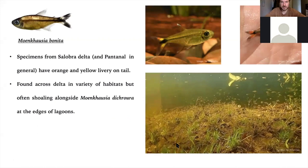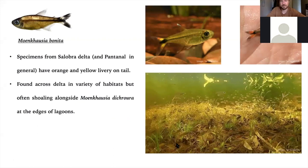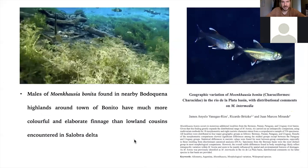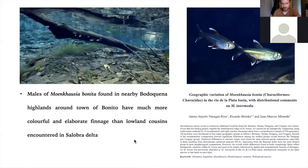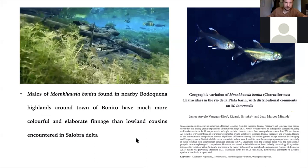Moenkhausia bonita is a lovely tetra with a significant morphological difference from specimens in other parts of the state. In the Pantanal they have red and yellow coloration to the fins with white tips, but not particularly fancy. In the Bodoquena Highlands to the south, the males are completely different — lovely bluish silver coloration, black tails, flaring fins, white tips, red base. I've put up here an article about this diversity of morphological design, which anyone interested can look up on ResearchGate.